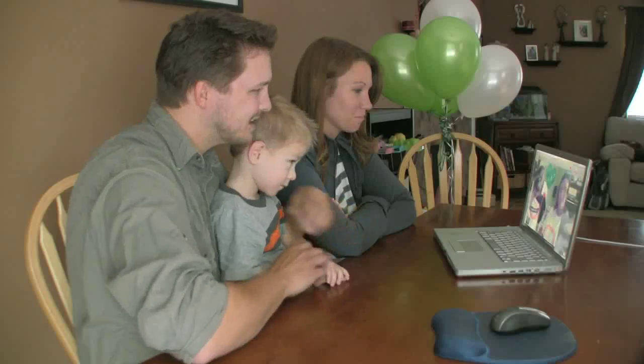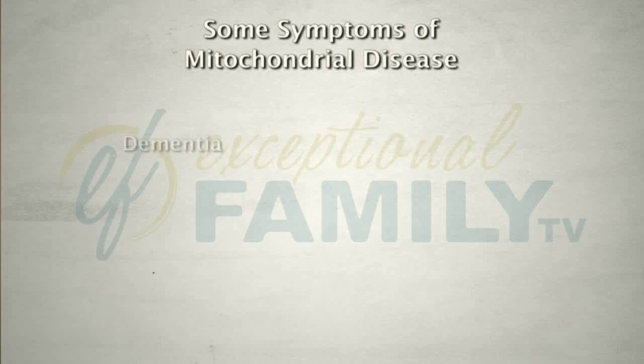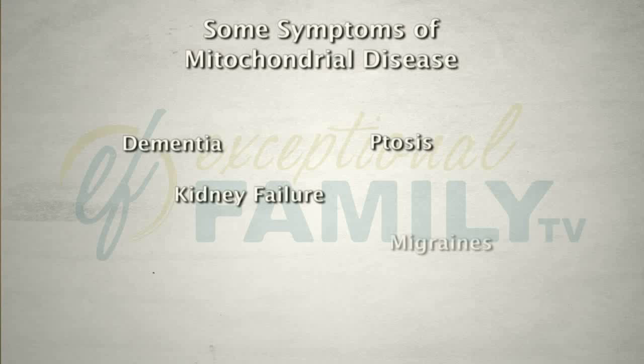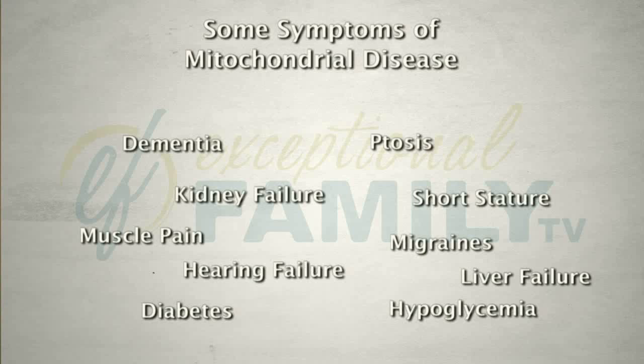So many symptoms — it's spooky. You can have dementia, kidney failure, ptosis, migraines, short stature, hearing failure is common, diabetes, hypoglycemia, muscle pain, liver failure. It goes on and on, so it can really encompass lots of different areas.